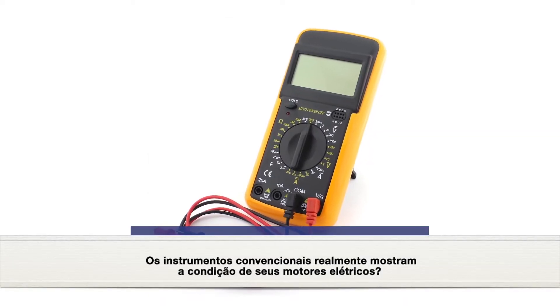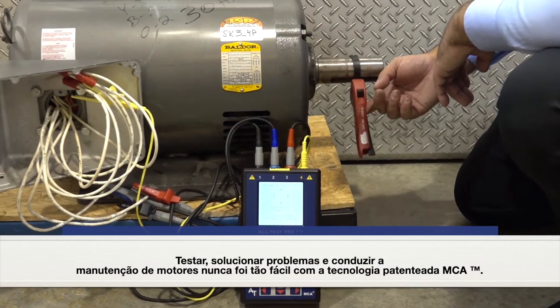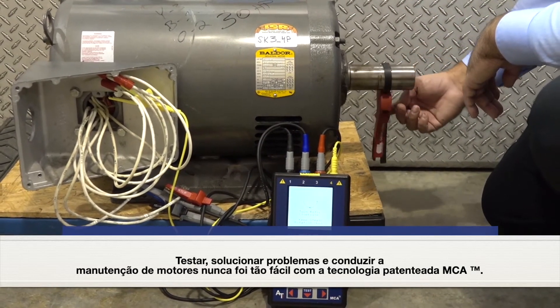Do conventional instruments really show you the condition of your electric motors? Testing, troubleshooting, and conducting maintenance for motors has never been easier with patented MCA technology.